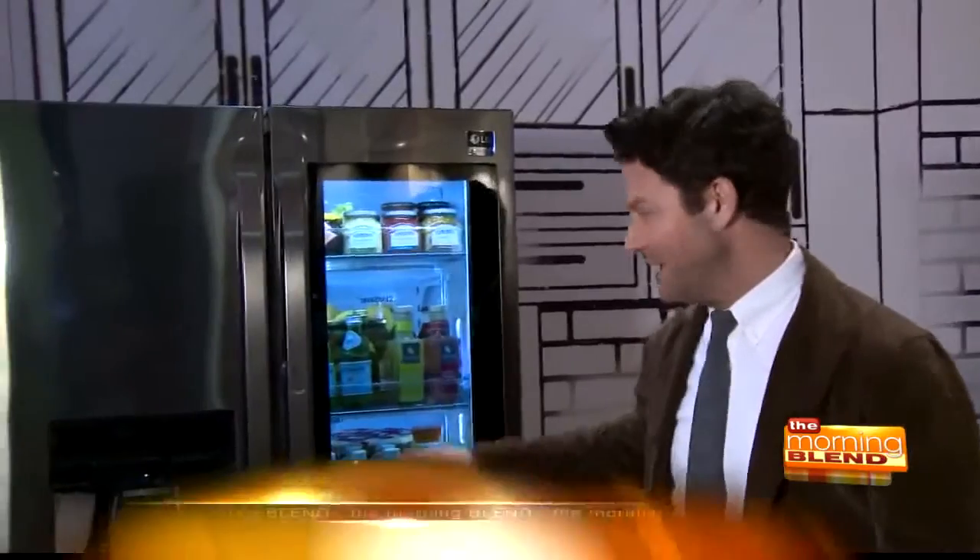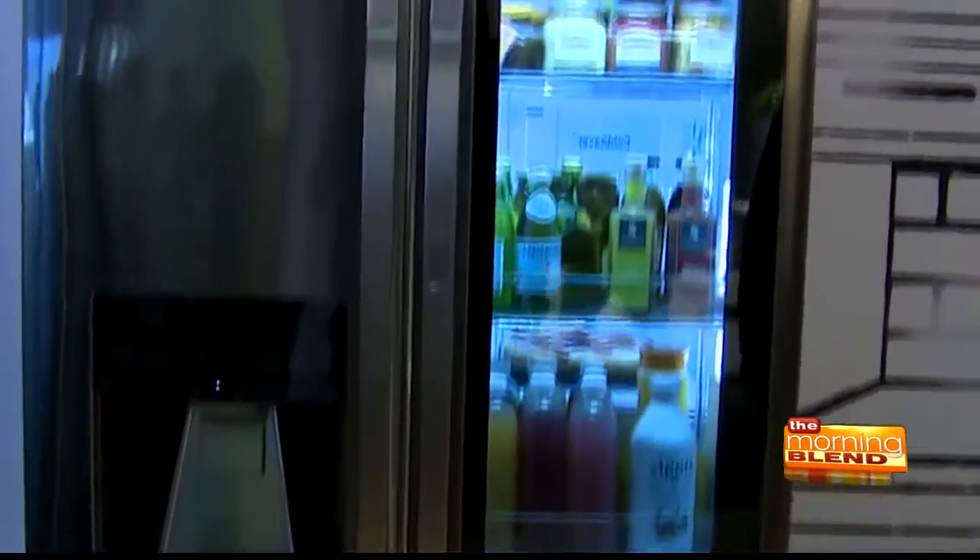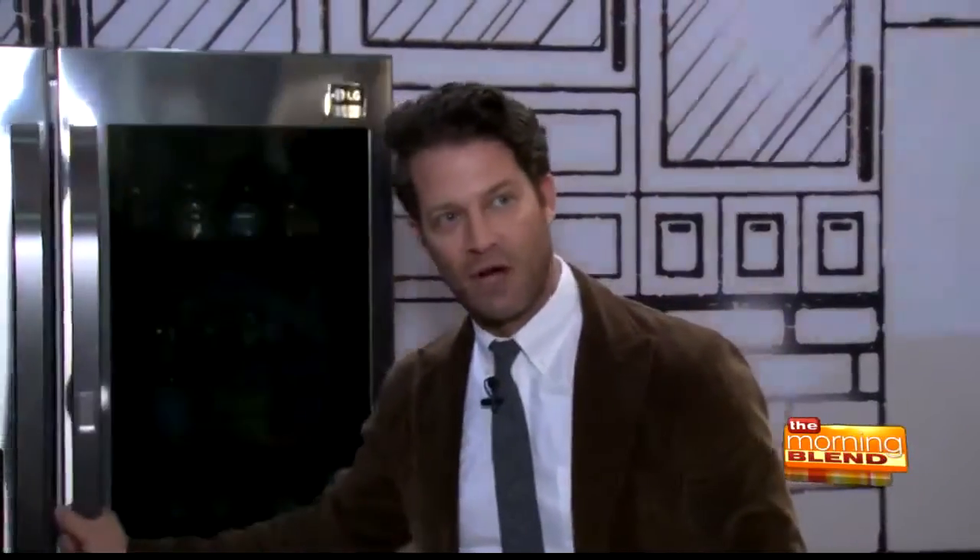My favorite feature in the entire range of all the LG Studio appliances is the InstaView fridge. Two knocks, and within the door-in-door feature, it illuminates everything you need to see. What's great about that is that this keeps everything in the forefront — it's saving you time, it's saving you money, and of course it's saving energy.